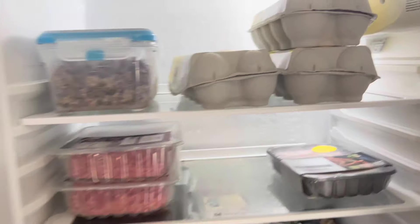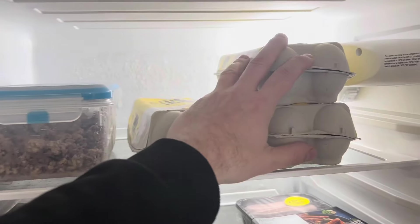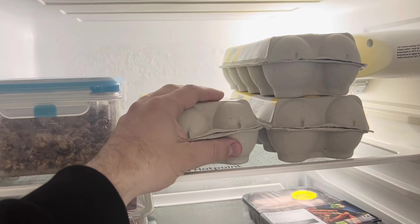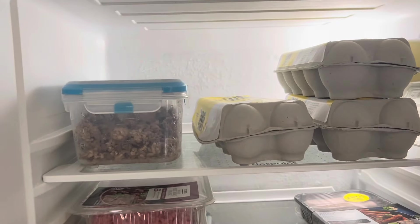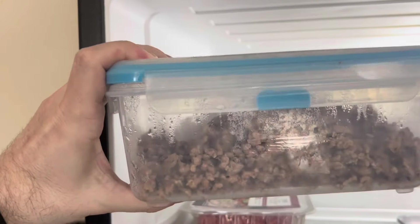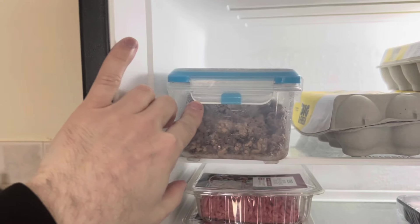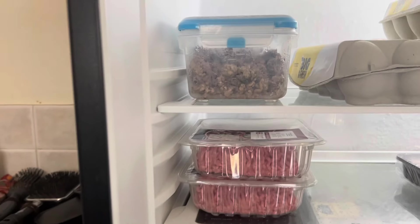I generally don't keep eggs in the fridge — I've only put them in here just to show you. I eat a hell of a lot of eggs; I have at least six a day, sometimes eight. On the top here as well I've got some cooked up mince beef, or ground beef as you would call it in America. That's a mixture of lamb and beef mince in there — very nice.